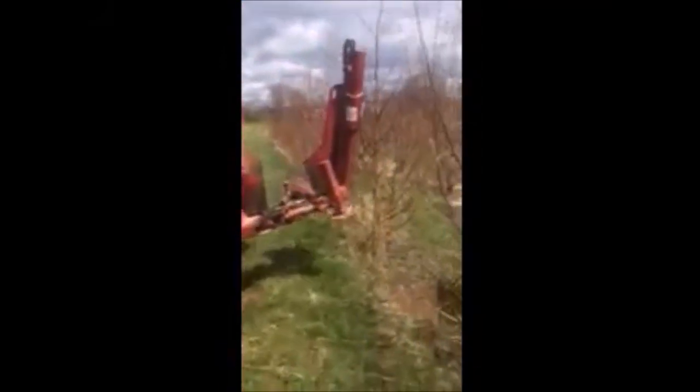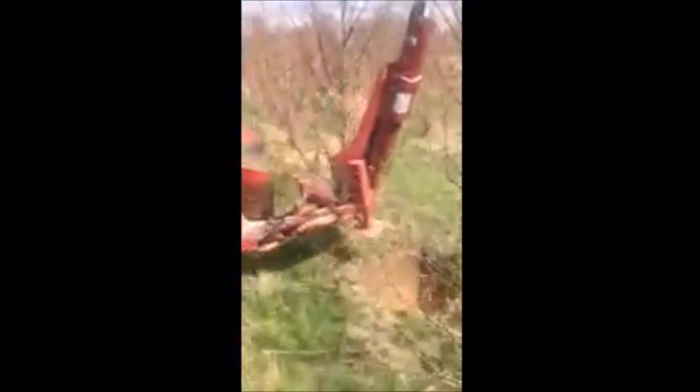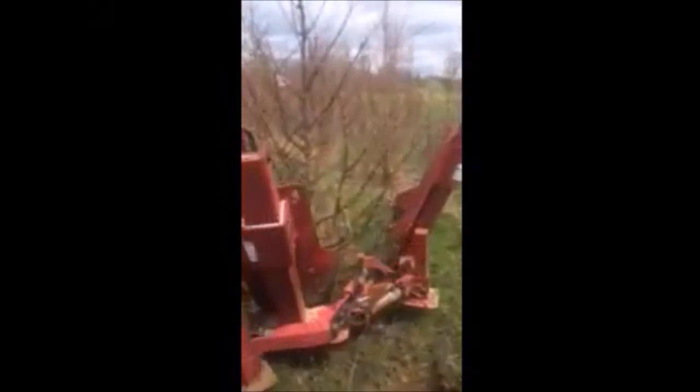At Highland Hill Farm, we dig a lot of Dawn Redwoods. This is our Red Boss Tree Spade digging a large Dawn Redwood. You can call us at 215-651-8329 for Dawn Redwood trees.